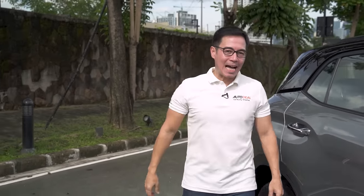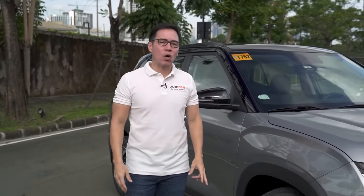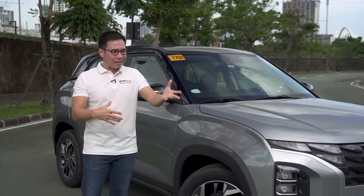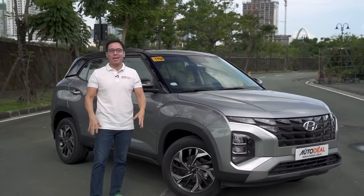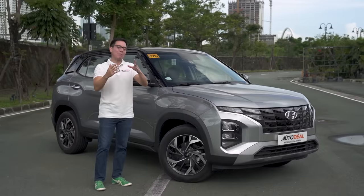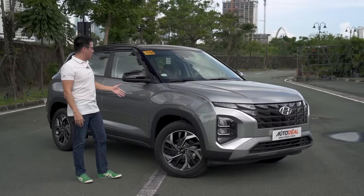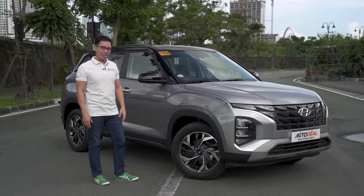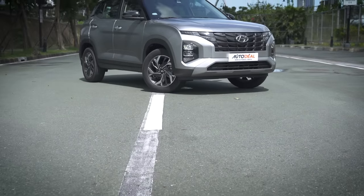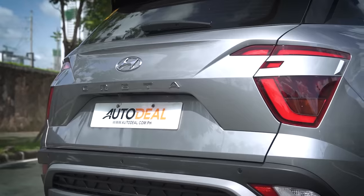It is impossible to deny that the demand for crossovers in the Philippines is at an all-time high. These small SUVs really put together practicality, space, comfort, and fuel efficiency, wrapped up in a very stylish package that makes them very hard to deny. We have such an example here today in the form of the 2023 Hyundai Creta GLS. Let's find out if this stylish little crossover can make waves in a very hot and contested segment.